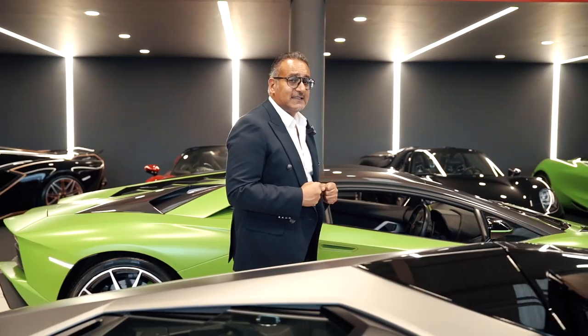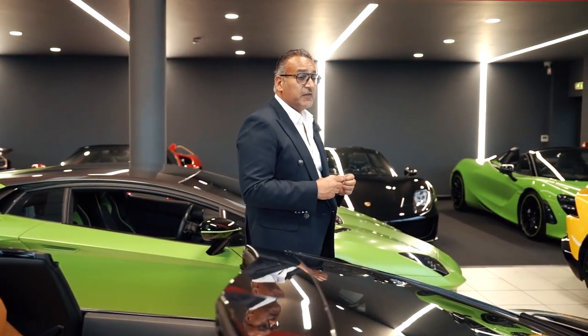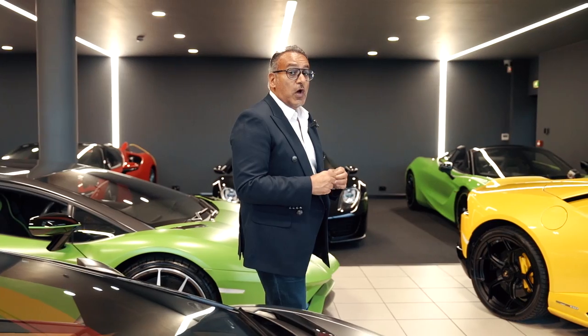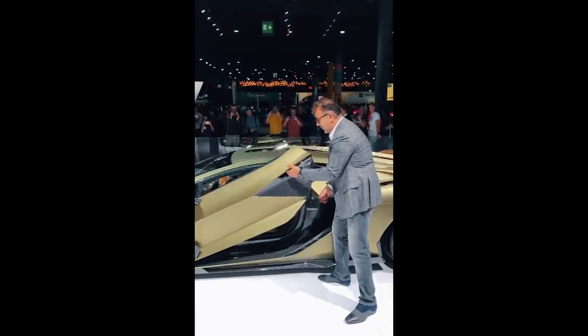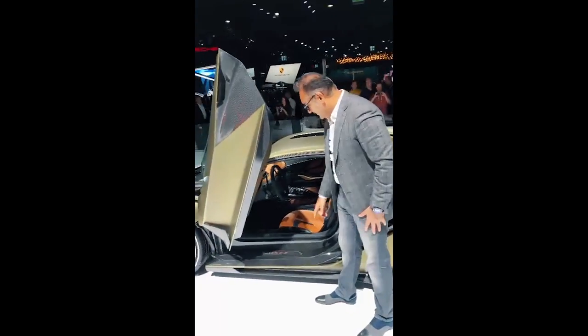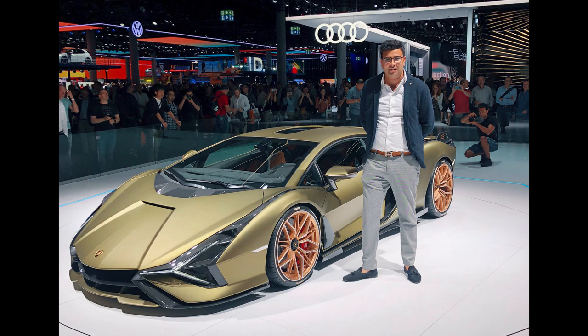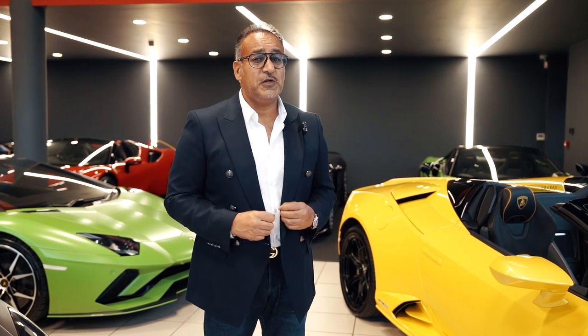We were invited to the Frankfurt Motor Show in 2019 as a special guest for the unveiling of their new supercar — not any old supercar, but their electric hybrid supercar. So I would like to present to you our new Lamborghini Cyan.